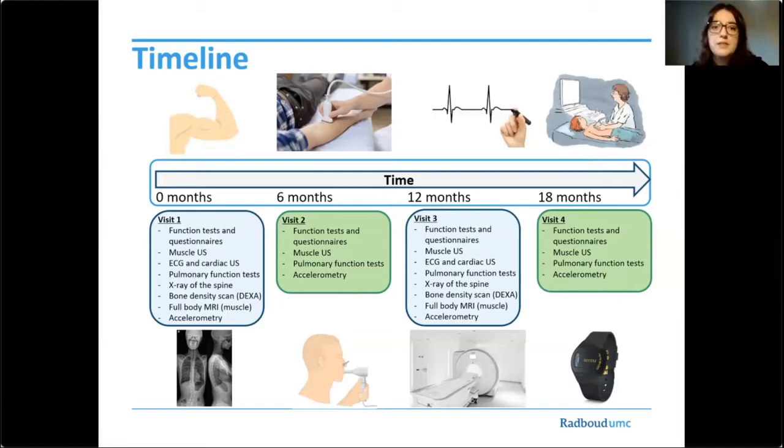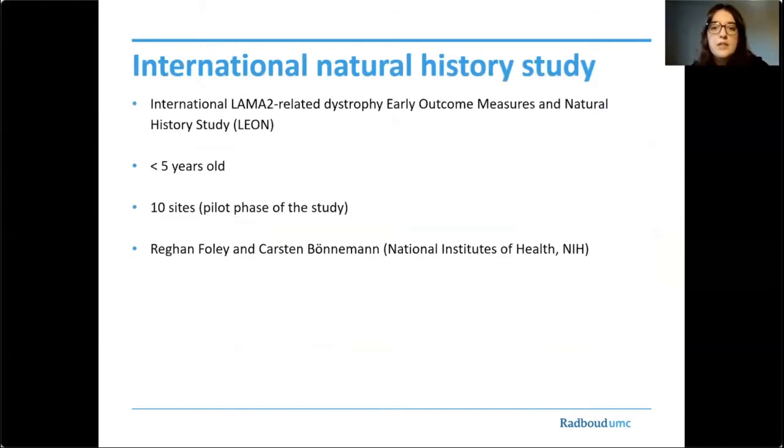In our study, patients of all ages are included. However, on an international level, preparations for the international LAMA2-related dystrophy early outcome measures and natural history study are currently being made. This natural history study, coordinated and led by Raglan Foley and Karsten Monon, aims to better define the early natural history and refine clinical outcome measures, and will only be conducted in patients below the age of five years. The final aim is to arrive at a harmonized set of data points collected across all centers. The pilot phase will be held in 10 sites, and our center has the intention to contribute as well.